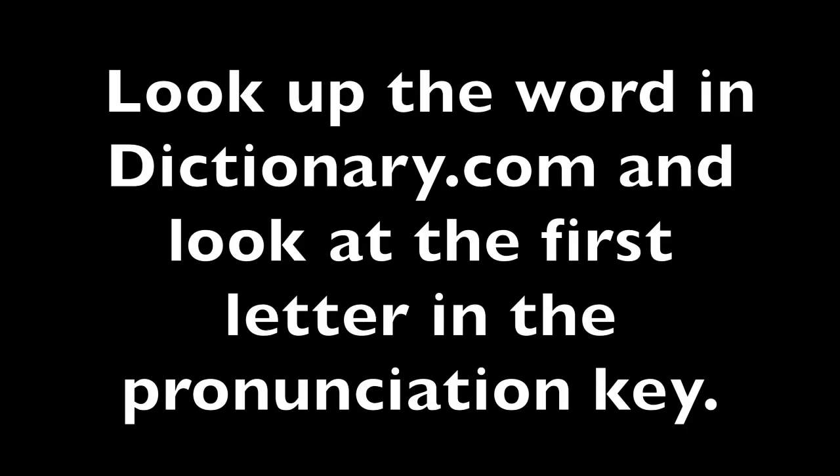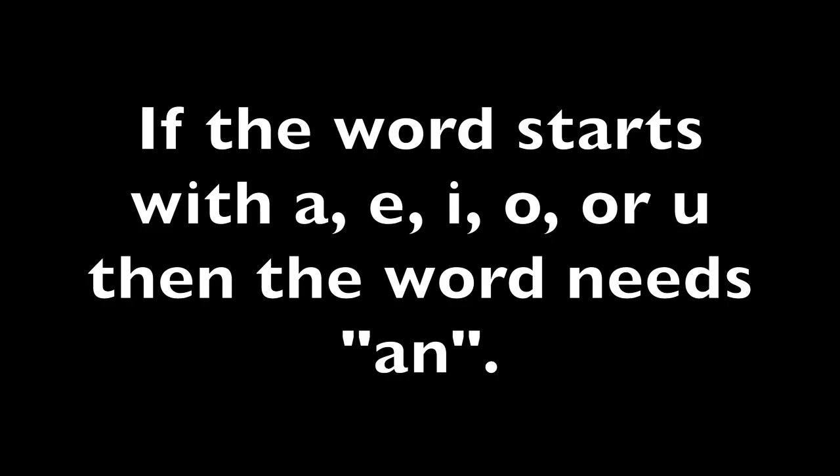Look up the word in dictionary.com and look at the first letter in the pronunciation key. If the word starts with a, e, i, o, or u, then the word needs an.